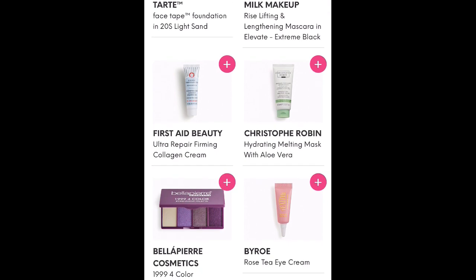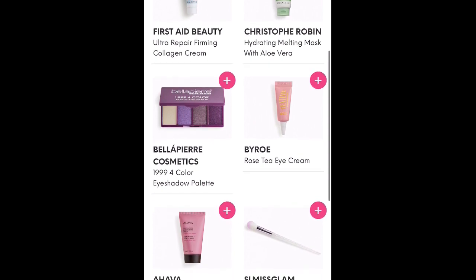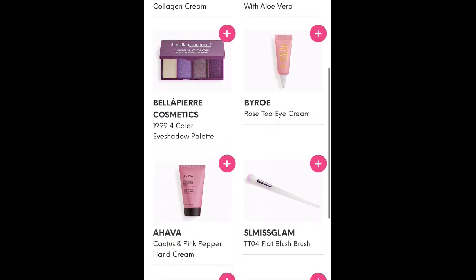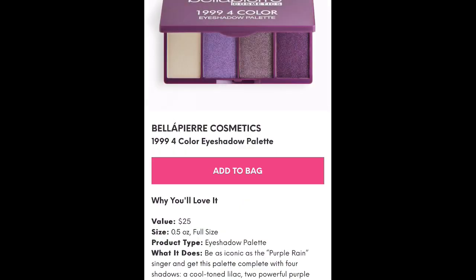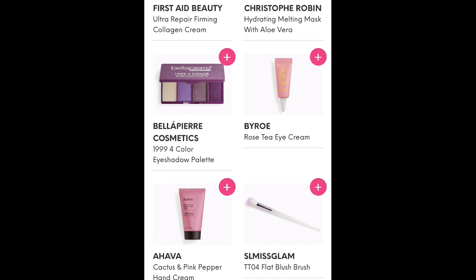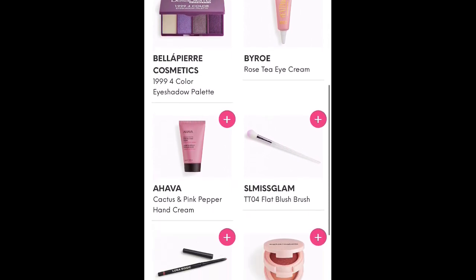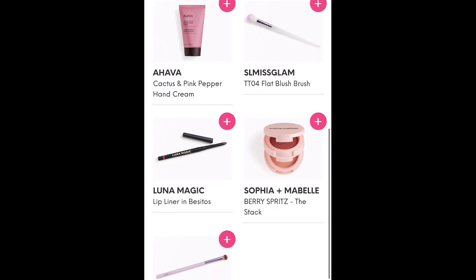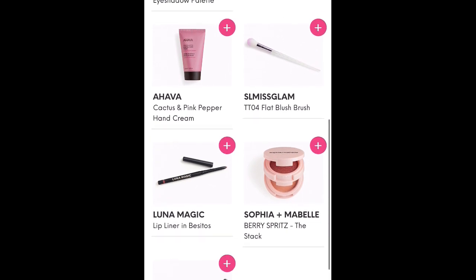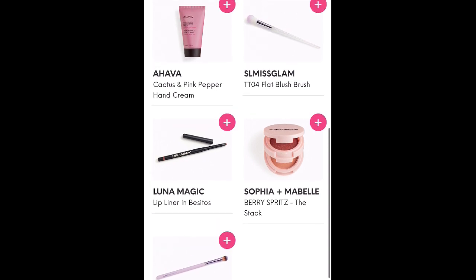First Aid Beauty Ultra Repair Firming Collagen Cream. Christopher Robin Hydrating Melting Mask with Aloe Vera. Bella Pierre Cosmetics 1999 Four Color Eyeshadow Palette — this is a full-size item at $25, if you're into the 1999 blue eyeshadow look. Bior Rose Tea Eye Cream. Ahava Cactus and Pink Pepper Hand Cream. I have full-size bottles of this Ahava lotion. It sounds like a weird combination — cactus and pink pepper — but it is really good.